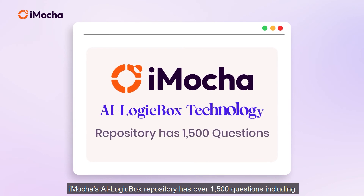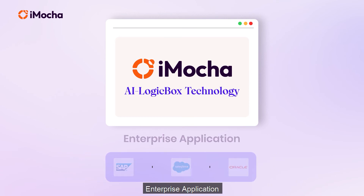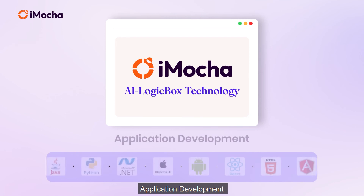iMocca's AI LogicBox repository has over 1500 questions, including data skills, quality engineering, enterprise application, infrastructure management, cybersecurity, cloud and IT, and application development.